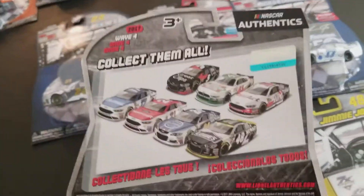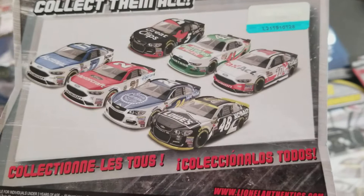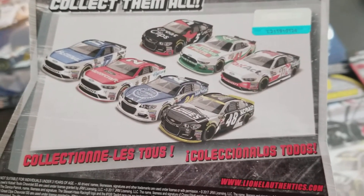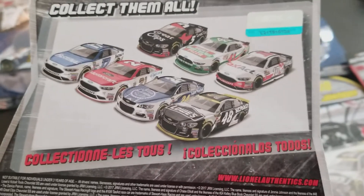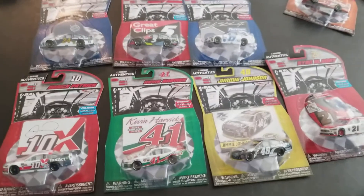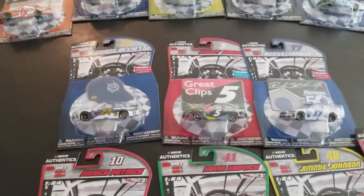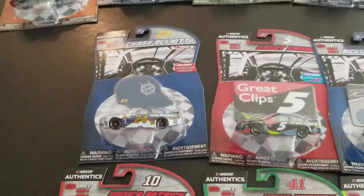Let's take a look at the full set of the series - those are all the ones you can get. It says 'collect all' - or as they say in Spanish, 'todos todos' - for you people out there that speak Spanish. I'm fluent in my 'el gato.' Okay, let's start off up here with Chase Elliott.